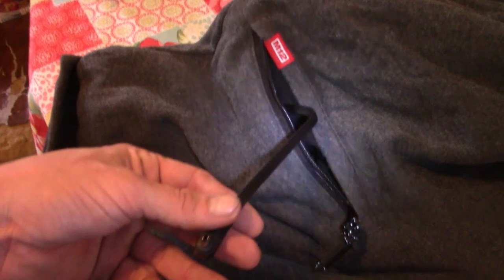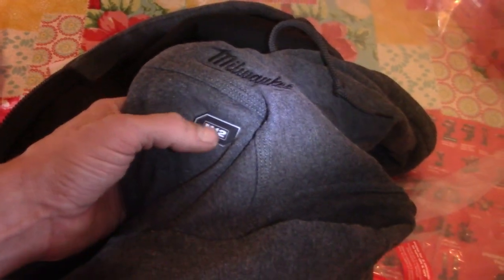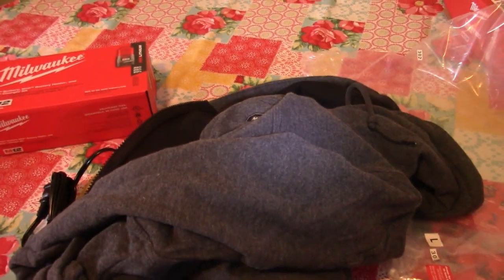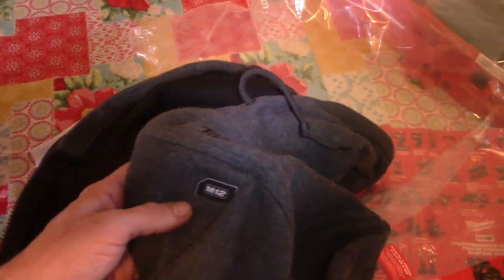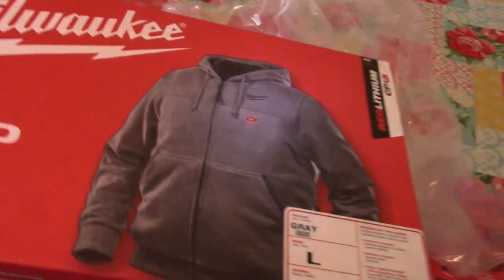There we go. Plug that in there. I've got to charge this thing up. Even this little logo lights up — I've seen them before. But I'm going to charge my battery up and I'll get back with you in a second. That's a cool-ass color. Milwaukee — go get yours today. They've got heated friggin' sweaters and coats and everything. Check it out.